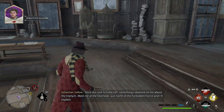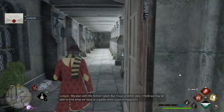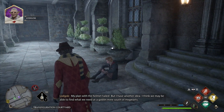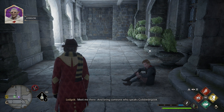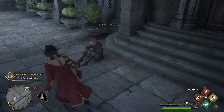Just north of the Forbidden Forest and I'll explain. My plan with the helmet failed. Yo, it's your boy Lodgok. I have another idea — I think we may be able to find what we need at a goblin mine south of Hogwarts. Meet me there and bring someone who speaks Gobbledygook. We do have that one student who speaks Gobbledygook.